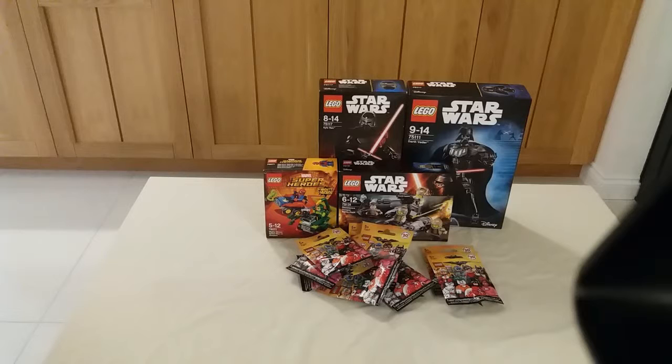I can't wait to do reviews on all the sets and packet openings. That's it for today's haul — hope you enjoyed it and see you in the reviews!